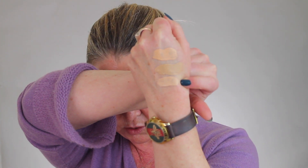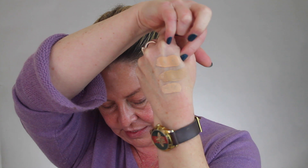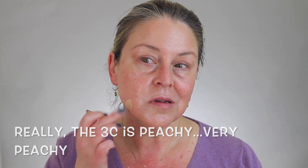This right here is 2C, in the middle is 3N, and on the outside is 3C. Now C does stand for cool with this line, and yet to me these don't look cool so much as they look kind of peachy. I am particularly red today because I did a laser yesterday — a home laser, nothing fancy.